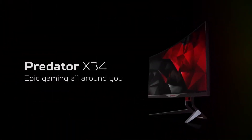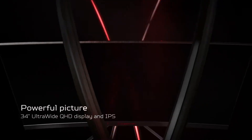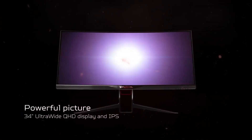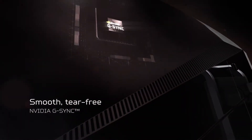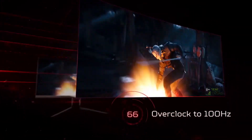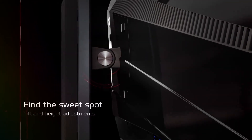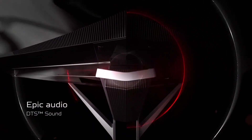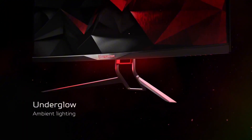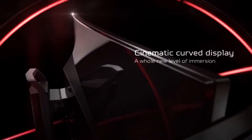Equipped with a suite of gaming features, including Dark Boost for enhanced visibility in dimly lit environments and GameView for optimizing settings on the fly, the Predator X34 GS gives you the competitive edge you need to dominate every game. With its fast response time and ultra-low input lag, this monitor delivers a seamless gaming experience that keeps you one step ahead of the competition. Elevate your gaming setup to the next level with the Acer Predator X34 GS and experience gaming like never before.